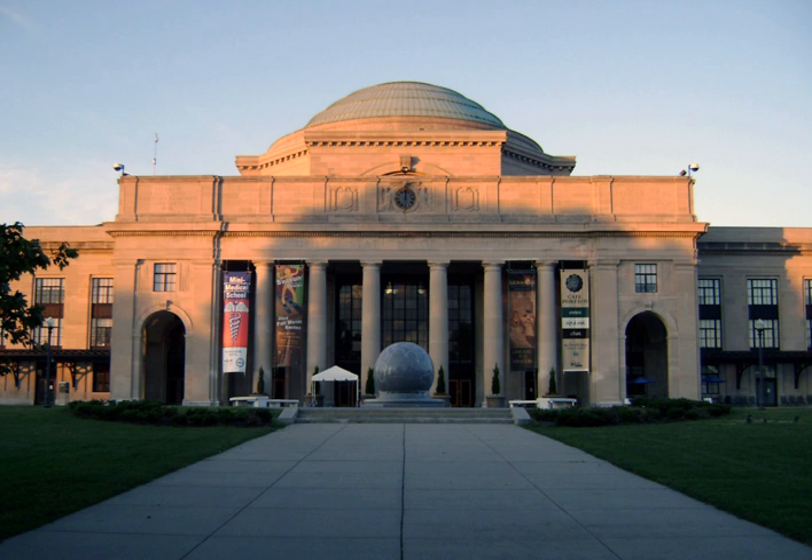As early as the Renaissance, many aristocrats collected curiosities for display to their family. Universities and particularly medical schools also maintained study collections of specimens for their students. Scientists and collectors displayed their finds in private cabinets of curiosities. Such collections were the predecessors of modern natural history museums.